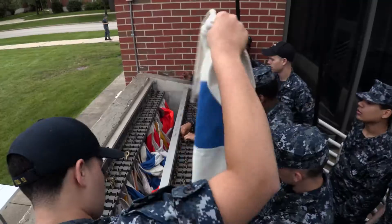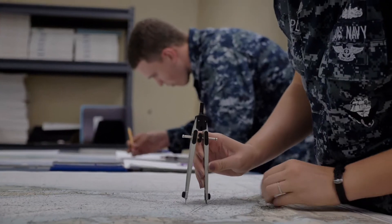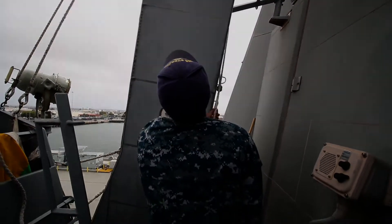With classroom instruction reinforced with hands-on practice, Surface Warfare Officer School Unit Great Lakes gives sailors the tools and training needed to become successful quartermasters.